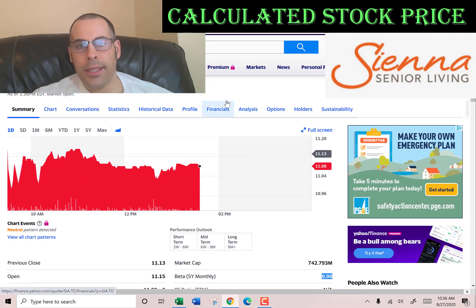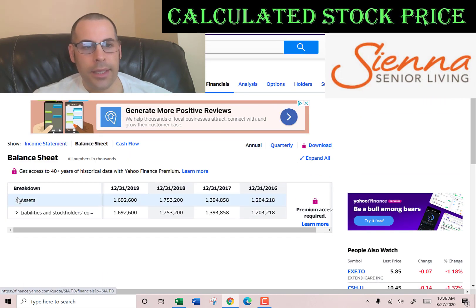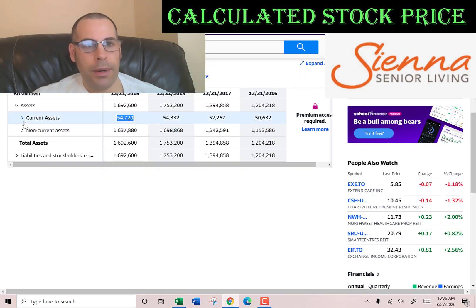Let's get their current assets — we need this to calculate the current ratio later. Current assets on the balance sheet is $54 million, made up of $20 million of cash and $13 million of net receivables, which is how much money other companies owe this company.